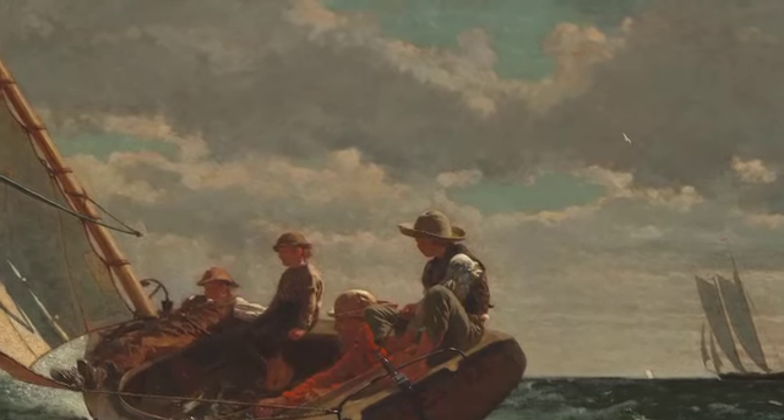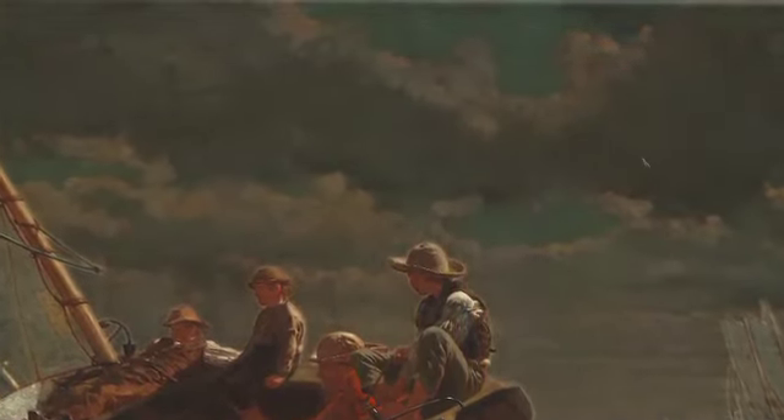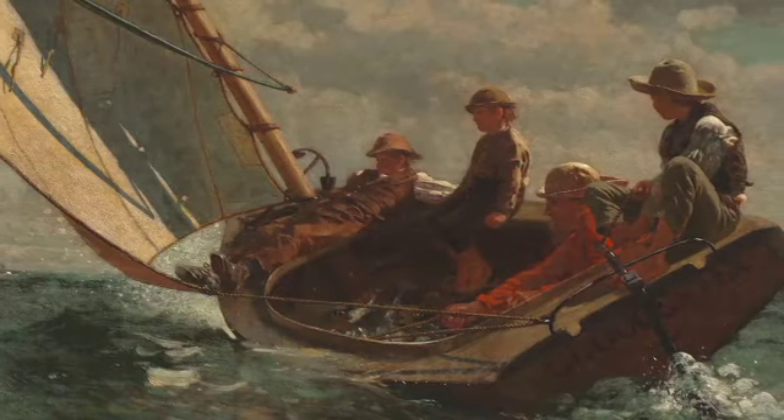Notice the weather. Grey clouds have gathered across the blue sky. A brisk breeze fills the sail and pushes the little boat along choppy waves.